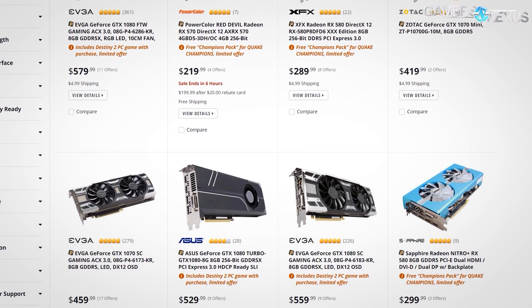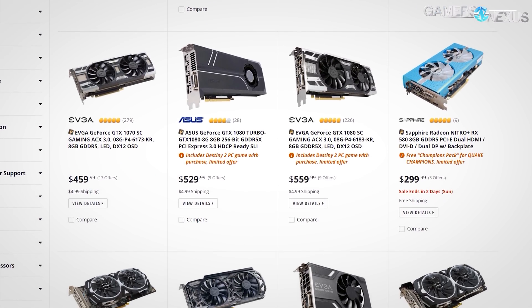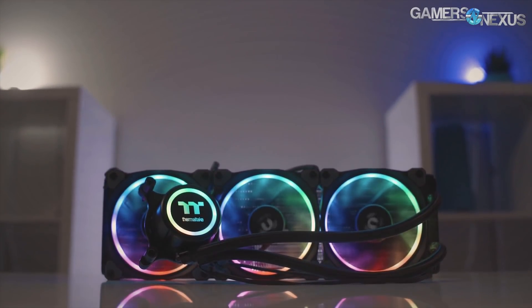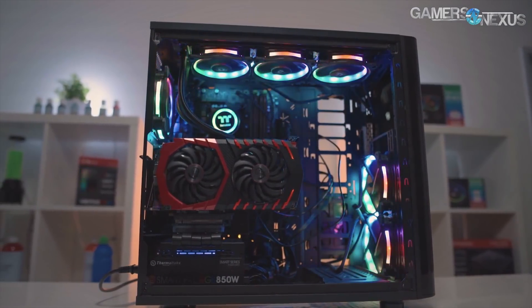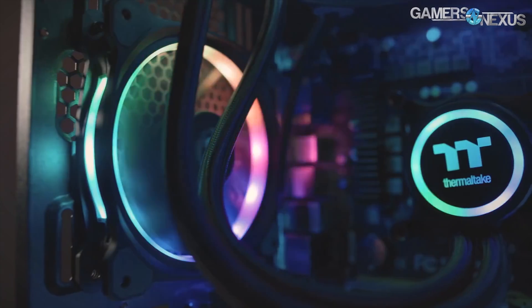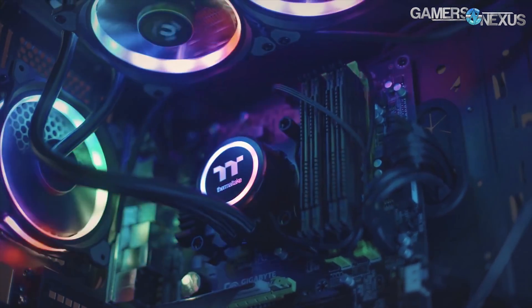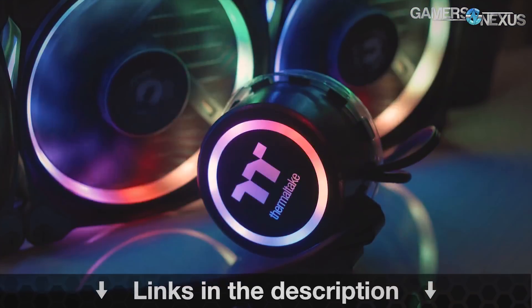As always, links will be below to the reviews for each product and for the individual products if you would like to buy them. Before getting to that, this content is brought to you by the Thermaltake Flow RGB closed-loop liquid cooler, which is a 360-millimeter radiator plus three 120mm fans that are RGB illuminated — the Thermaltake TANN fans. This is a 4.5-gen Asetek pump, which is one of the faster pumps. You can learn more at the link in the description below.